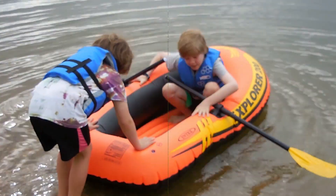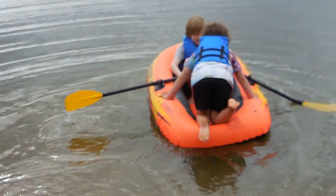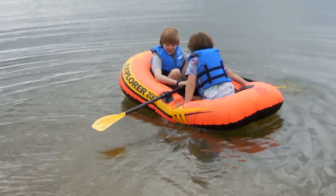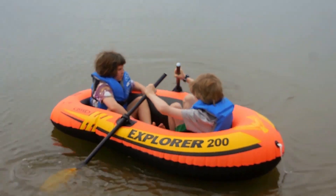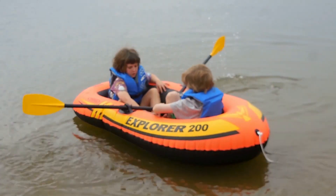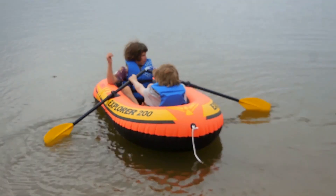Can you sit down? Push. Push. Push. Push. Nice.